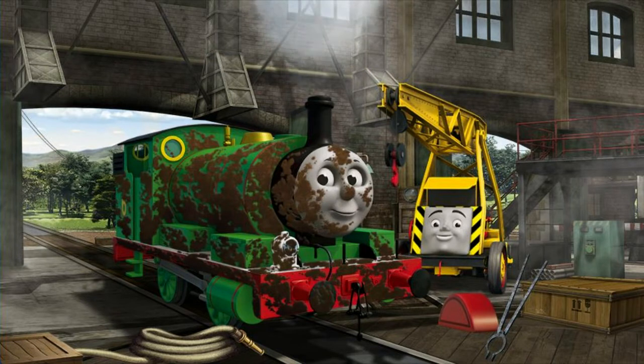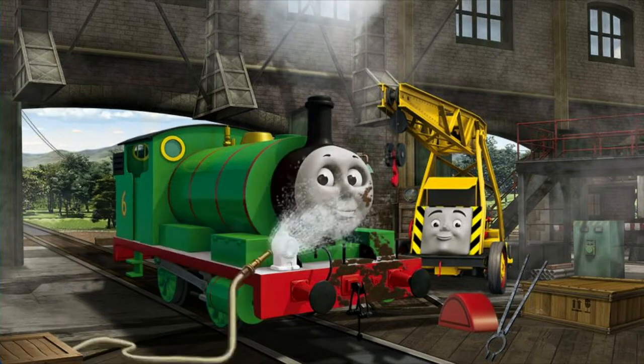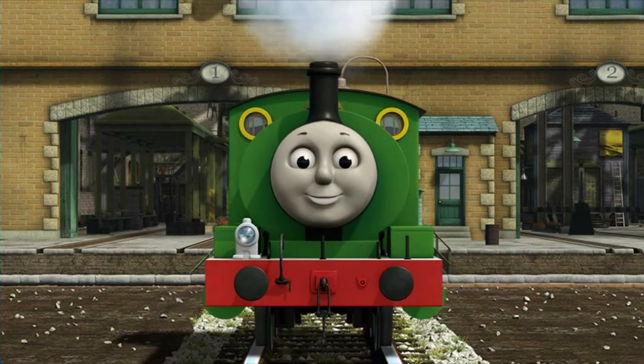Percy is covered with mud. That's right! Percy is ready to get back to work.